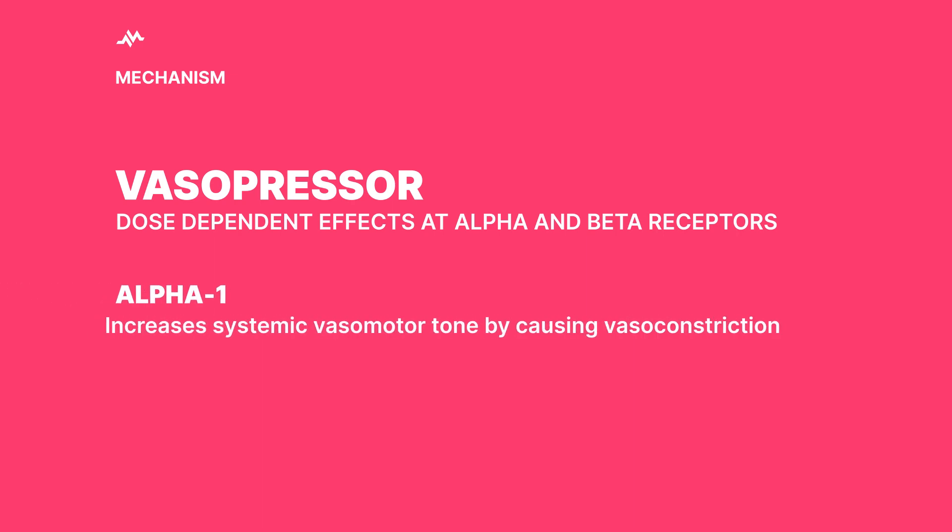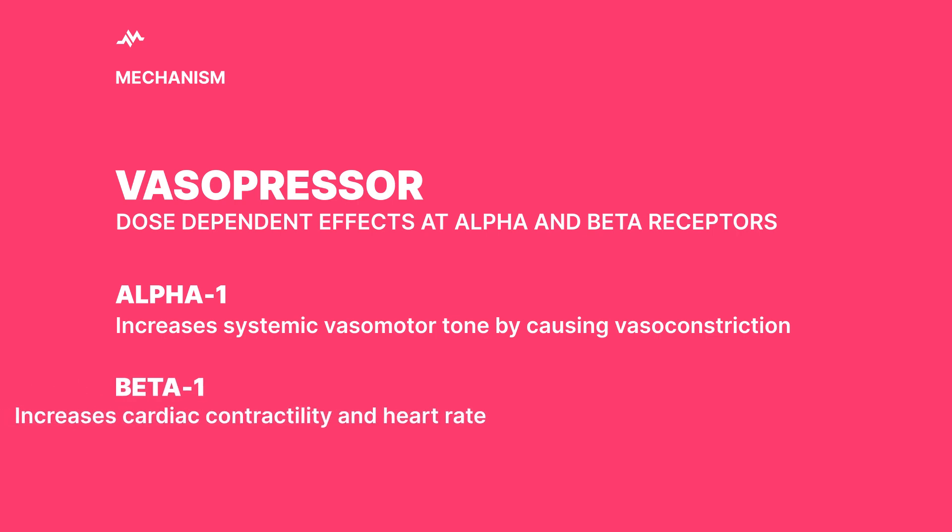Epinephrine cranks up the systemic vasomotor tone — that's thanks to alpha-1 agonism. It's like cranking up the volume on your favorite song. This leads to an increase in diastolic blood pressure and coronary perfusion pressure. So in plain English, it helps get your heart's blood flow back to normal. On top of that, its interaction with the beta-1 receptor boosts the heart's contractility and rate, giving your heart a much-needed pep talk to get it back in the game.